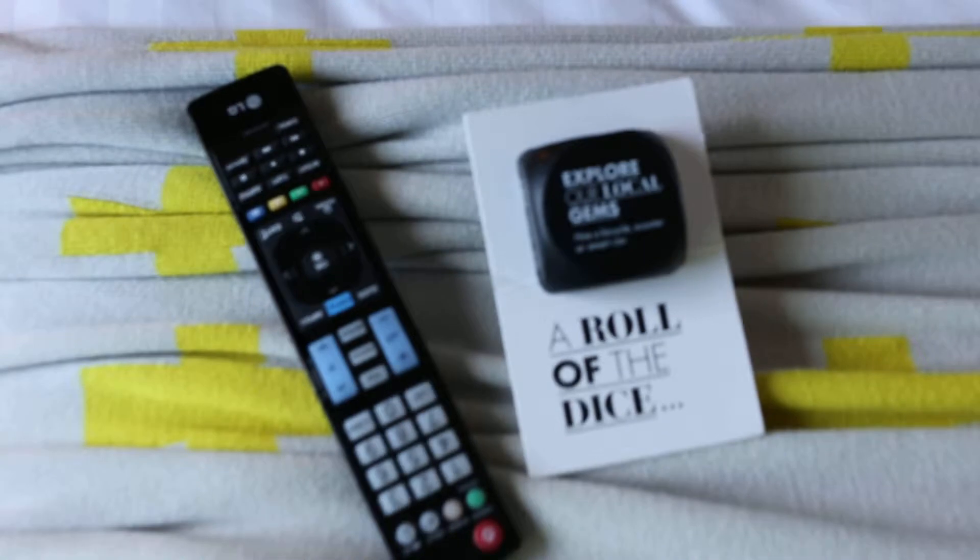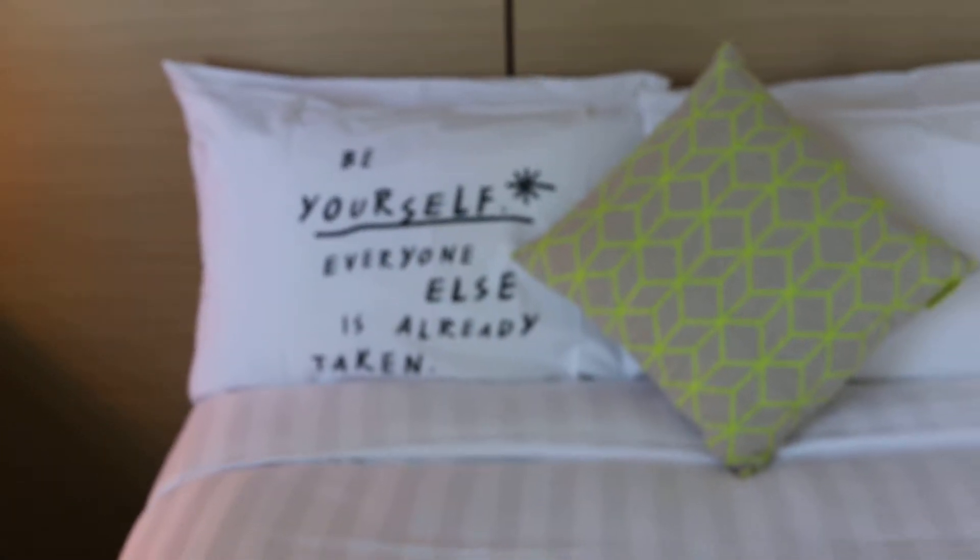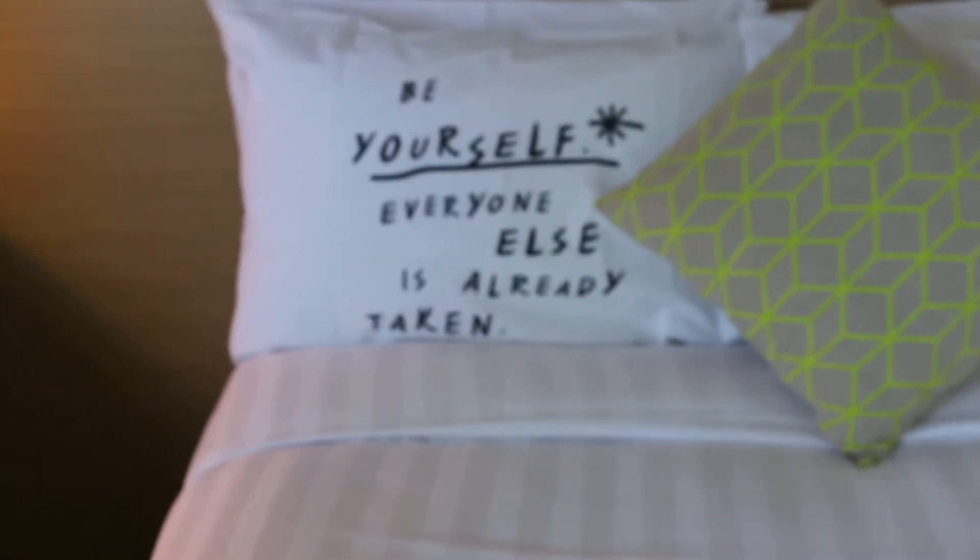There's a nice fluffy bed — a big bed with a nice throw and a roll of the dice, which is creative. And some cool cushion covers that say 'be yourself'.